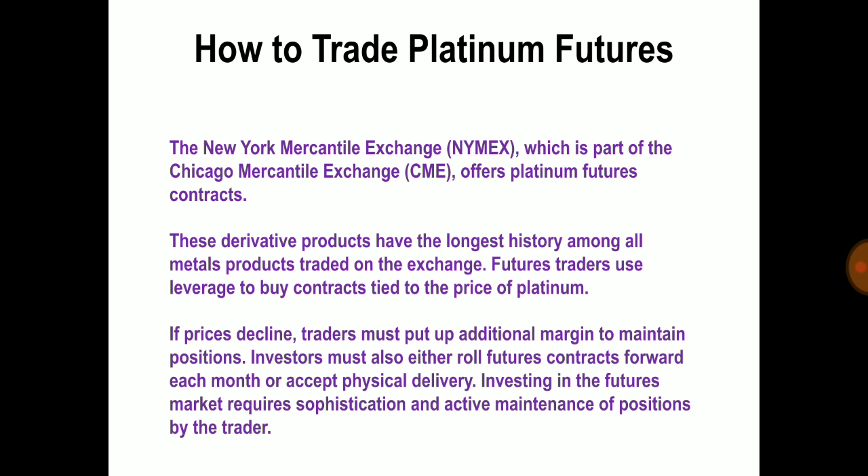Investing in the futures market requires sophistication and active maintenance of the position by the trader. Option buyers pay a price known as a premium to purchase a contract. An option succeeds only if the price of the platinum futures rises above the strike price by an amount greater than the premium paid. Therefore, the option trader must be right about both the size and timing of the move in platinum futures to profit from their trade.